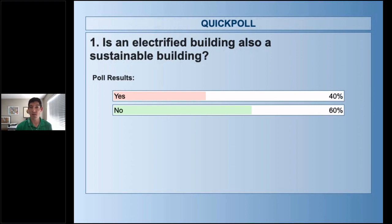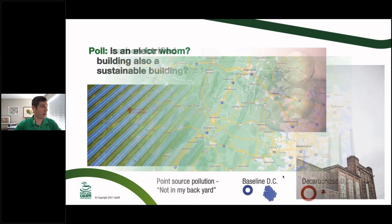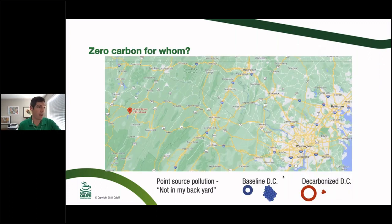Poll results show close to a 50/50 split, with 60% saying no. I'd largely agree: an electrified building that hasn't made substantial upgrades to its envelope isn't inherently sustainable. Just switching the fuel source while still being a wasteful building won't get you there. It was good to see where everybody stands to start with.